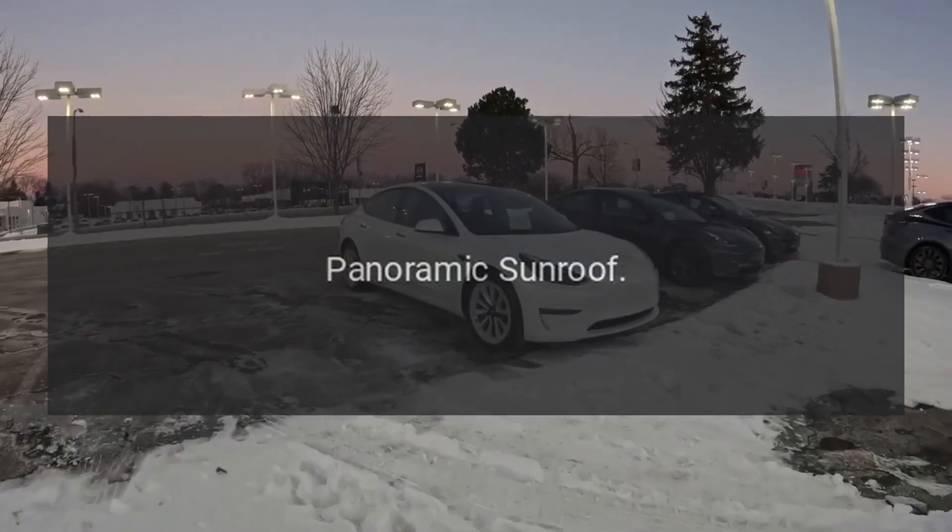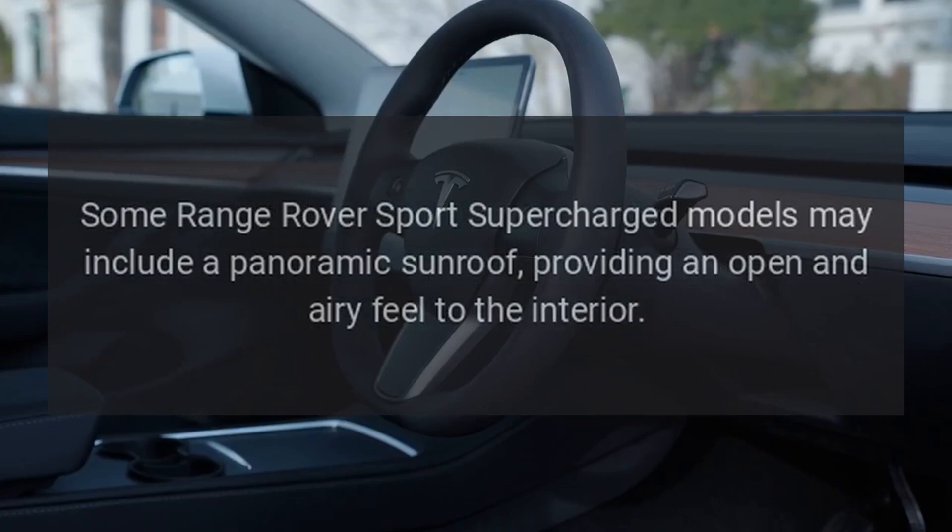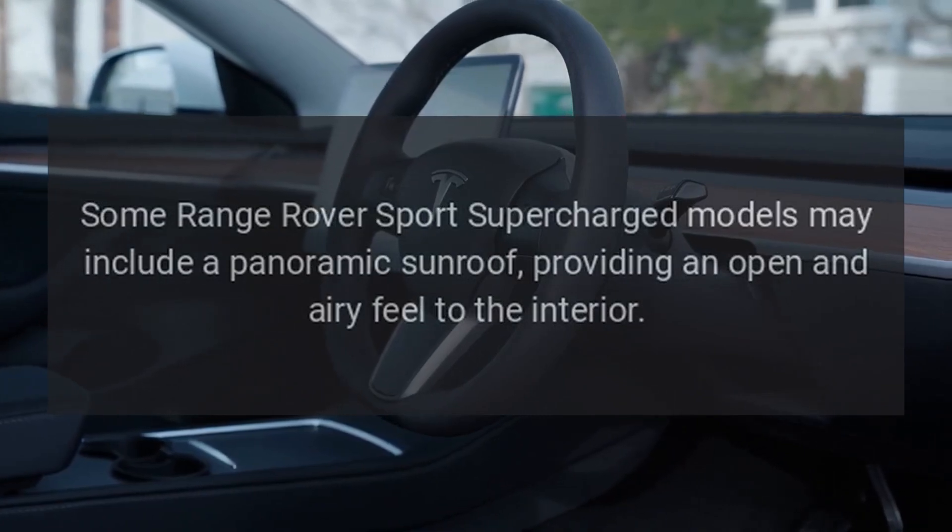Panoramic Sunroof: Some Range Rover Sport Supercharged models may include a panoramic sunroof, providing an open and airy feel to the interior.